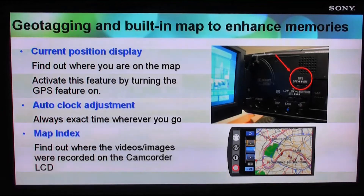The auto clock adjustment will make sure your camcorder has the exact time wherever you go. When shooting videos and photos abroad, the current time is automatically updated to match the local time zone.